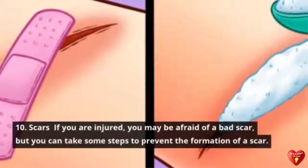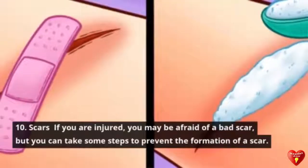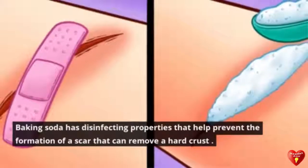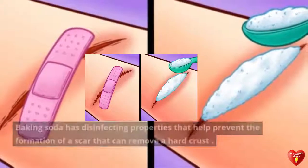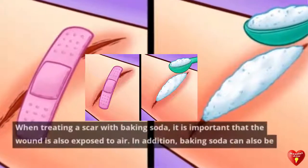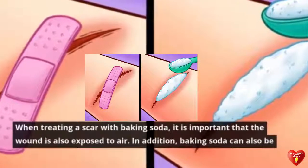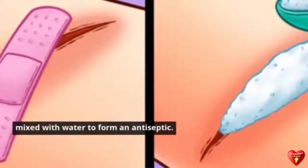Tip 10: Scars. If you are injured, you may worry about scarring, but you can take steps to prevent it. Baking soda has disinfecting properties that help prevent scar formation and can remove a hard crust. When treating a wound with baking soda, it is important that the wound is also exposed to air. Additionally, baking soda mixed with water can form an antiseptic solution.